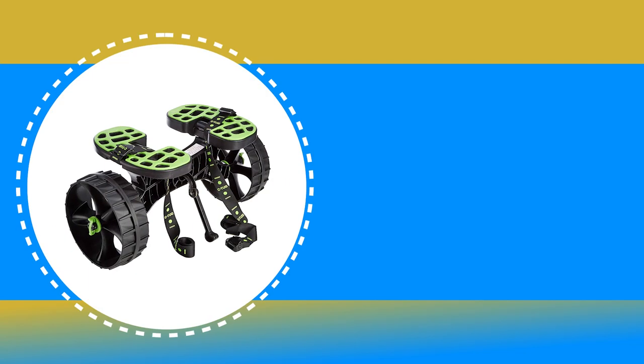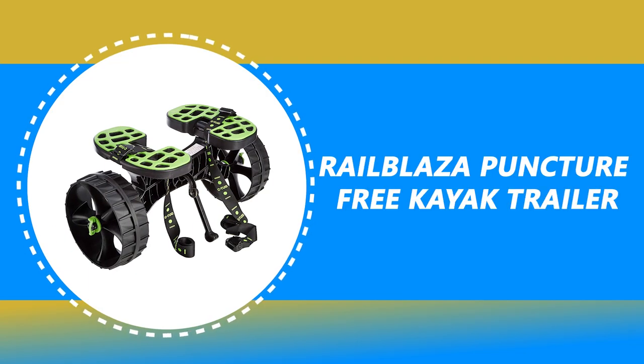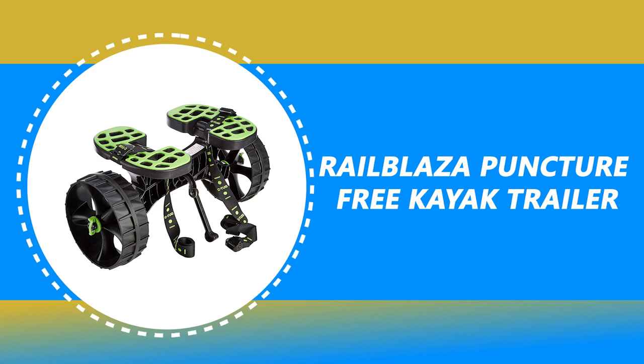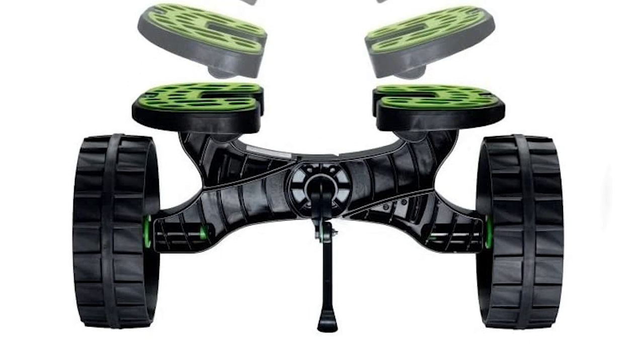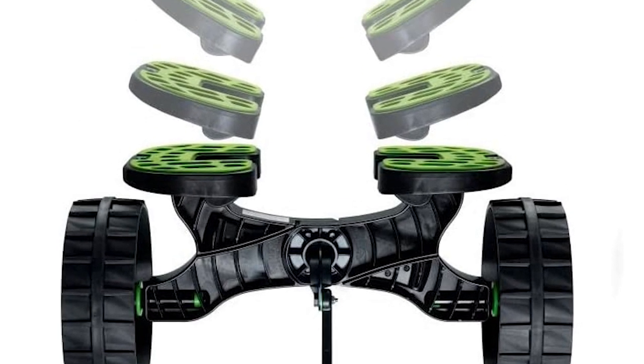Number 8: Railblaza Puncture-Free Kayak Trailer. It is supplied with New Zealand-made puncture-free wheels with high-grip rubber tread, meaning no more flat tires and hassle-free usage.